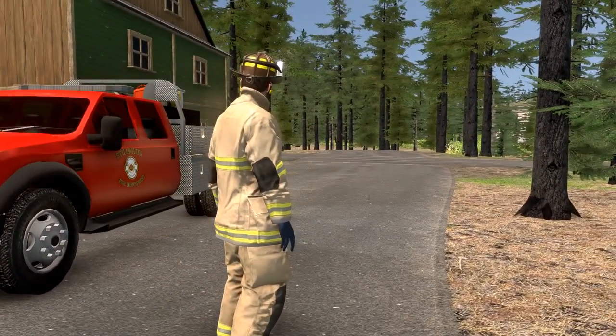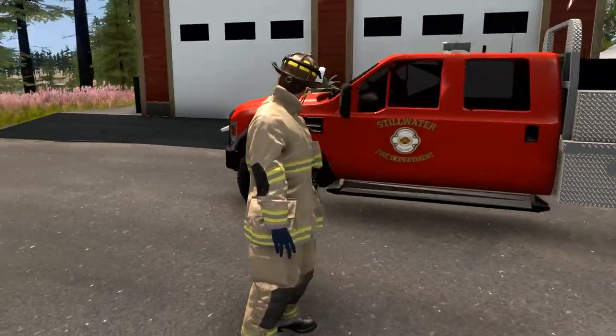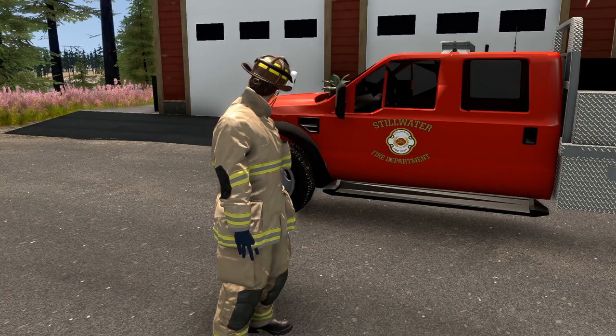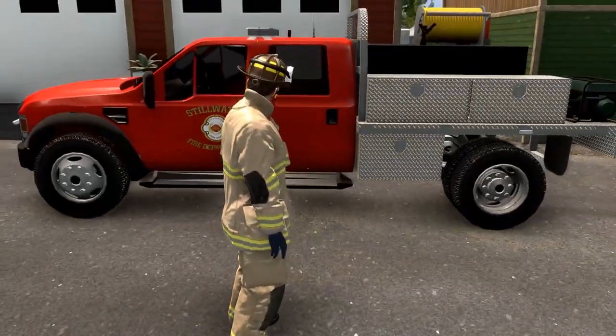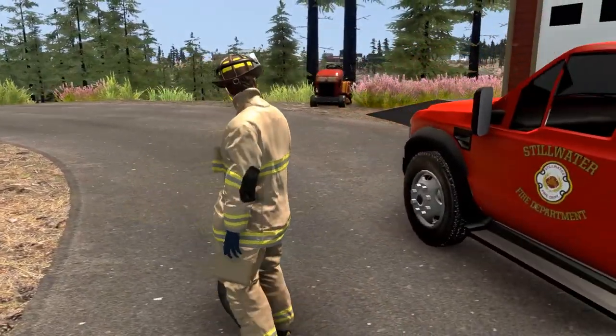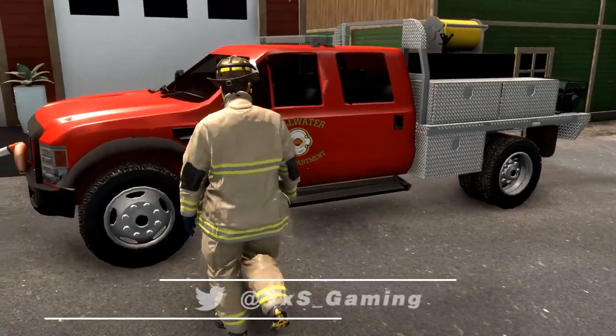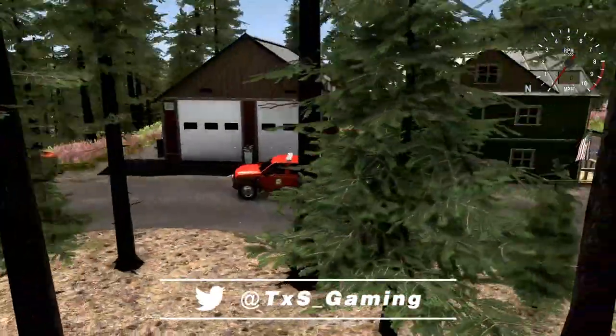We've got the Stillwater brush truck. This is like a large majority of what you see around where I live — brush trucks and kind of a hodgepodge of older equipment. They do the best they can with what they have. We just got a call for a house fire, so we're going to hop into the brush truck and head that way.